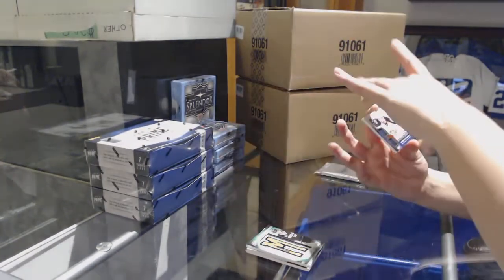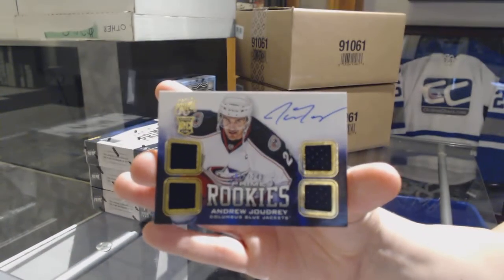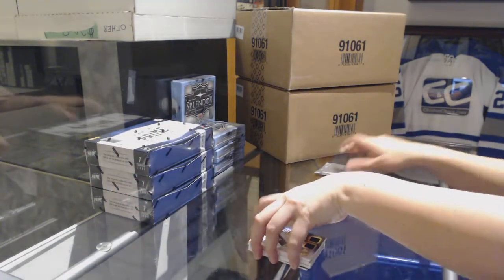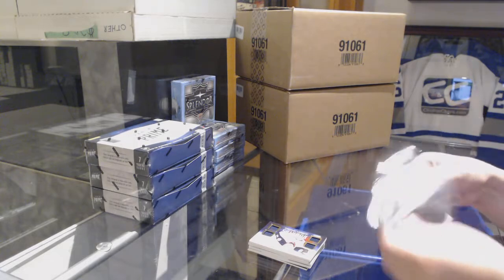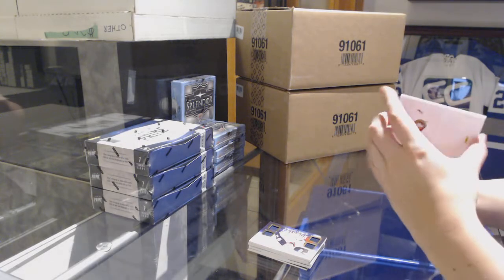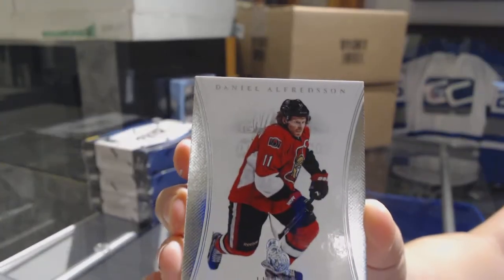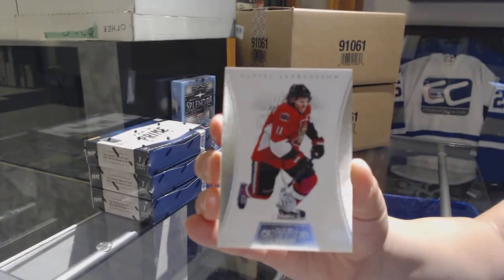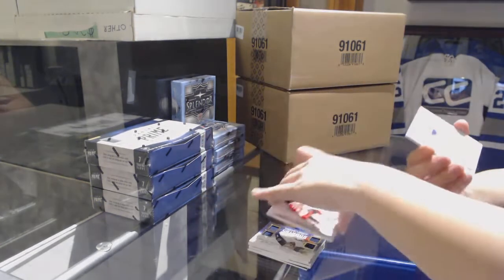And a Quad Jersey Auto Rookie numbered to 249 of Andrew Jodry for the Columbus Blue Jackets. We've got a number to 125 Daniel Alfredson for the Ottawa Senators. If you just want to shoot us an email, Dan will update it for you in the shipping system.